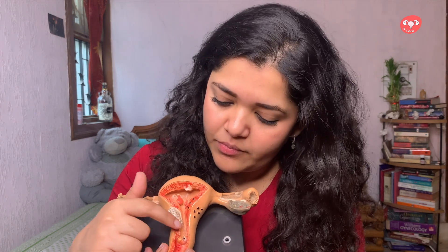This vagina leads to one hole here, which is called — I'm going to be very technical and doctory about this — it's called the vaginal introitus. Or just the vaginal hole.